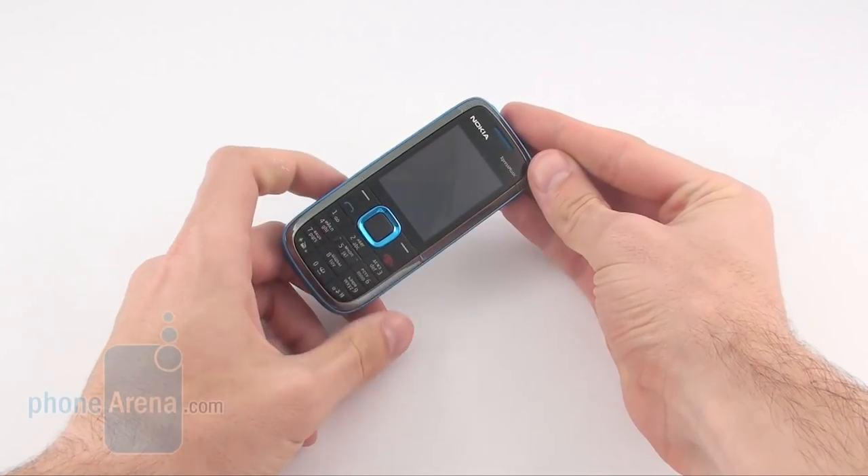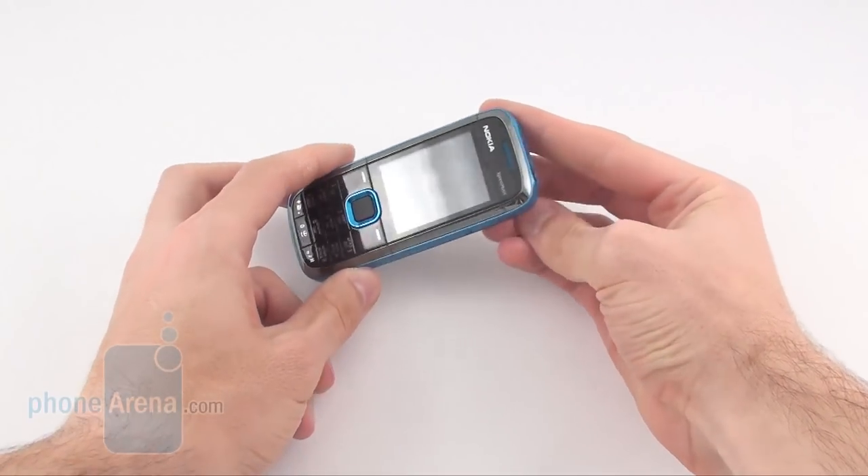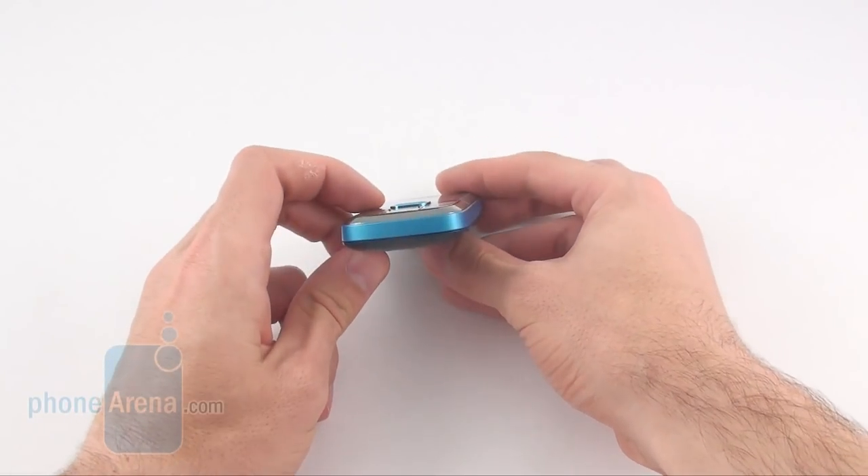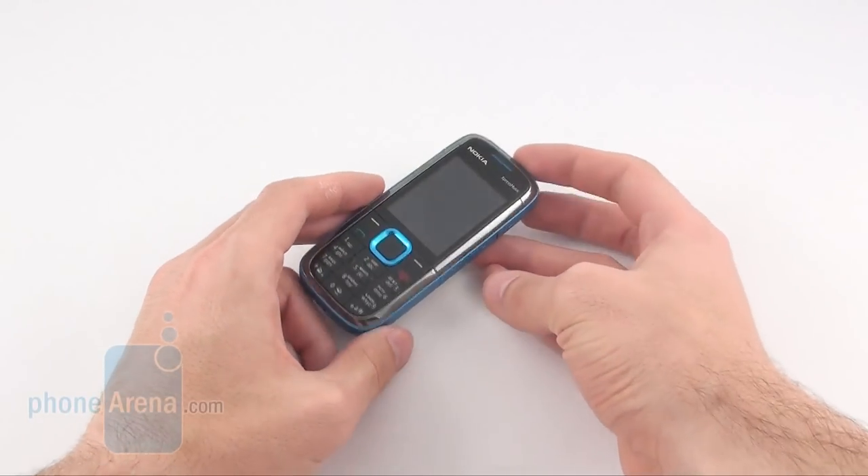Despite being an affordable phone, the 5130 doesn't have a cheap feeling to it, because it's made of materials with proper quality. Plus, we do like the colour scheme of our unit.